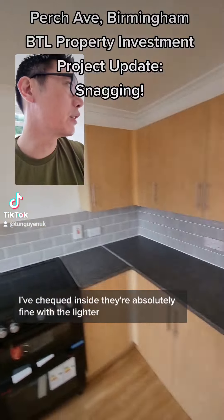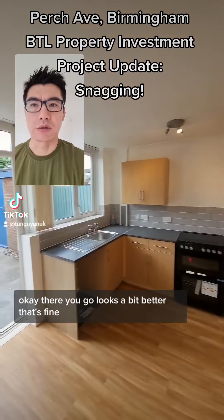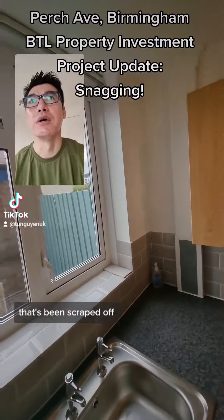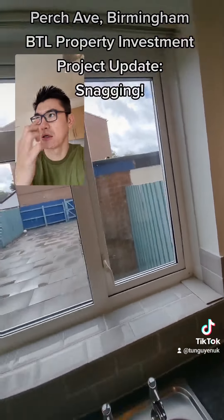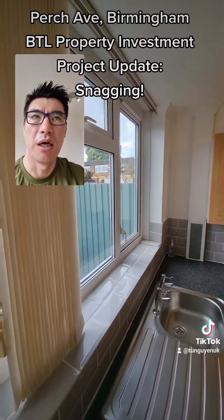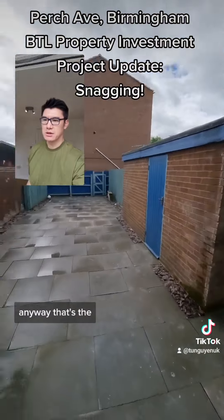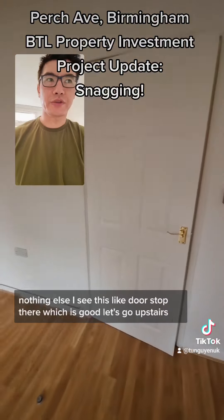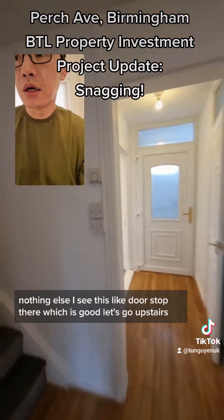I've checked inside — they're absolutely fine. Looks a bit better. Tiling is fine, that's been scraped off and cleaned up. When the counter goes across the tenant will leave it like that and you won't see any stuff behind it anyway. The garden is nice and functional. There's a doorstop there, which is good.